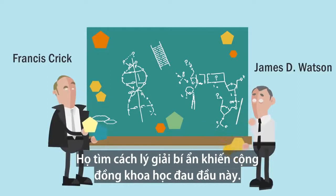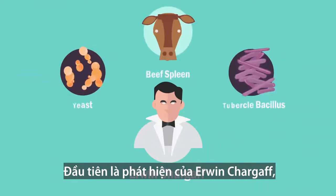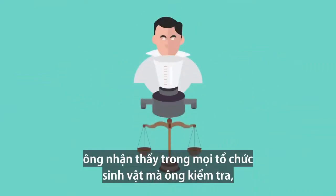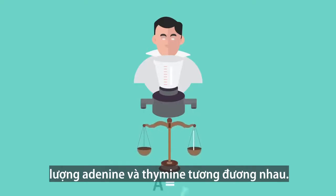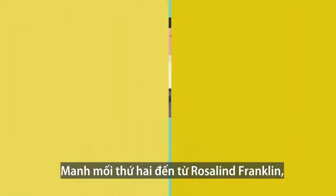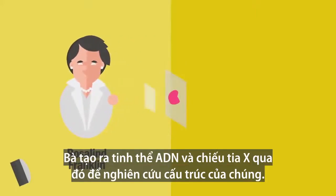That puzzle was driving all the scientific community crazy. They had two clues. The first was a discovery made by Erwin Chargaff, who found that in all organisms he tested, the relative amounts of adenine and thymine were equal, and the same happened with guanine and cytosine.